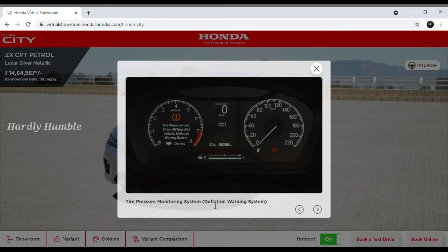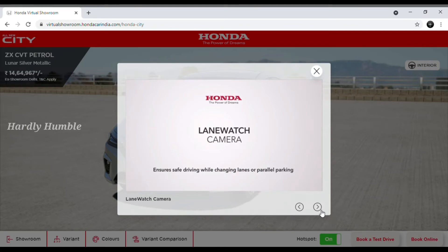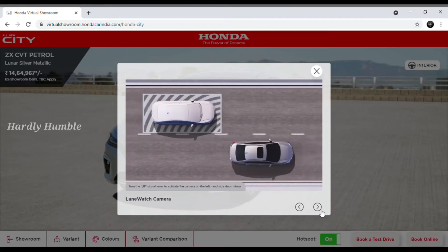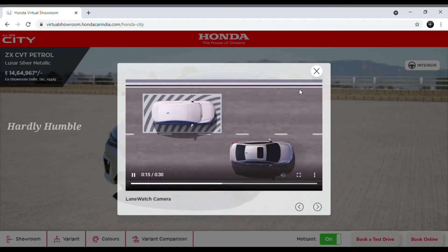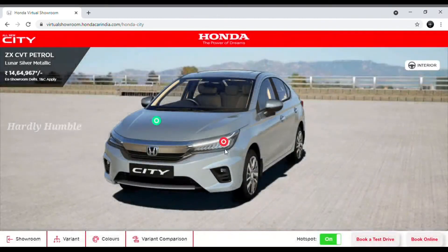You can see the features here. Next, you can see the Lane Watch Camera. Lane watch camera is a useful feature in the city. I already have a review video on this. If you click the next button, you can see the hotspot.